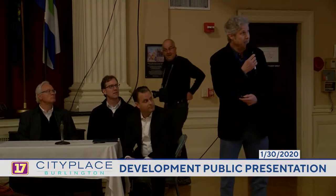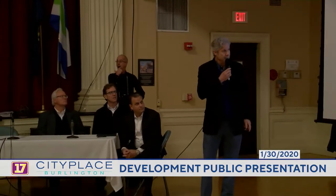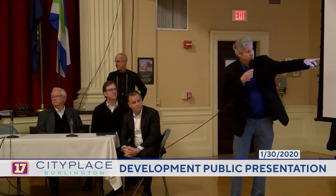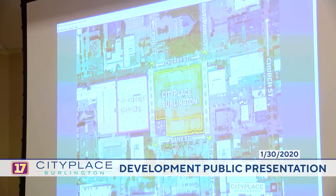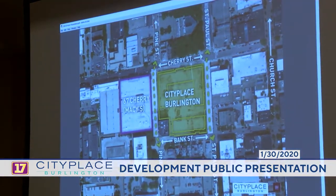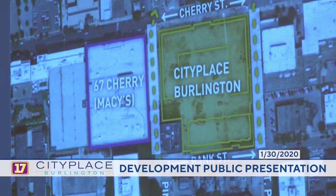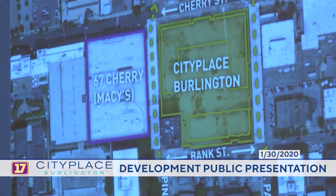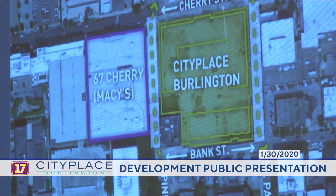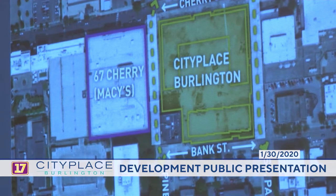To get people oriented again, on the top is Cherry Street, Bank Street to the south. The two new streets, Pine Street and St. Paul, just like we had before. What you'll see here is we've highlighted 67 Cherry Street, which will be repurposed into a mixed-use building, taking some of the uses from the prior project into that building. That will be under a completely separate project, separate development from City Place Burlington.